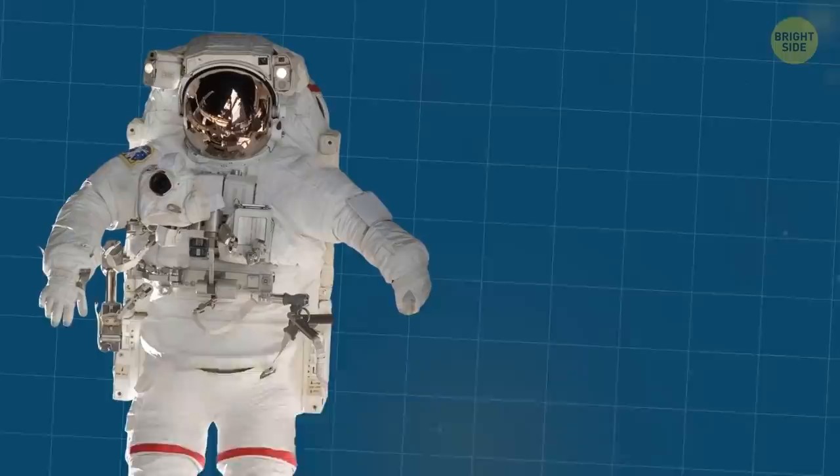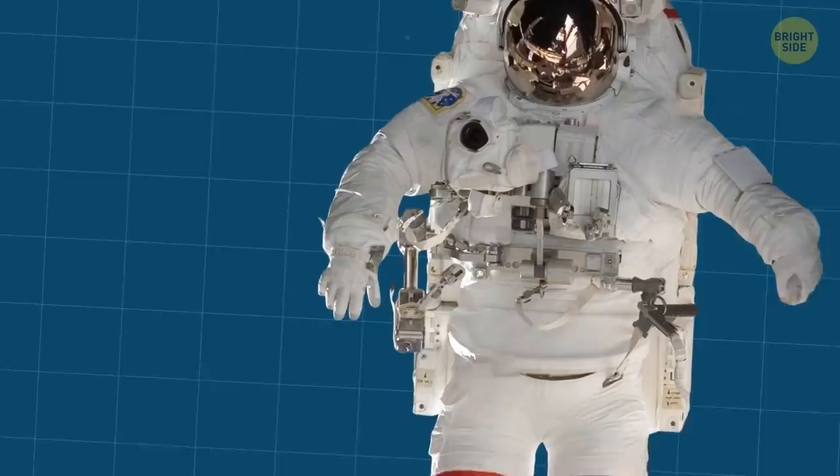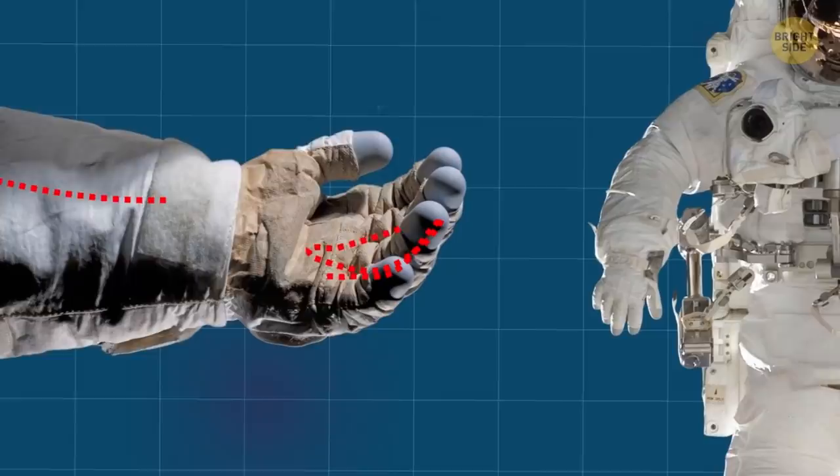While white spacesuits protect astronauts from getting too hot, they can't prevent them from getting too cold. That's when the spaceman's gloves come into play — they have embedded heaters which keep astronauts' fingers cozy and functioning.